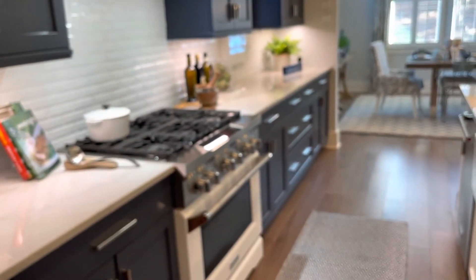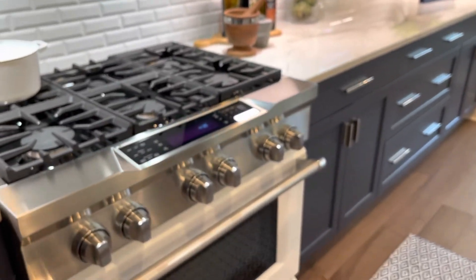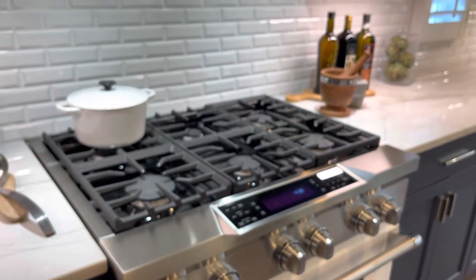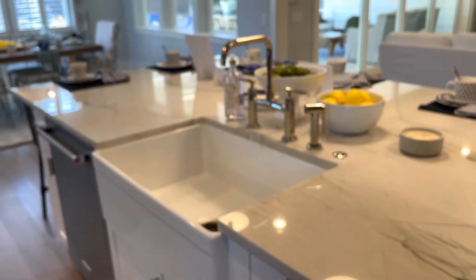Here's the hardware, and they had a six-burner gas stove, which was really really nice. The front door of the oven was white, and there's a very nice deep farmhouse sink in the kitchen.